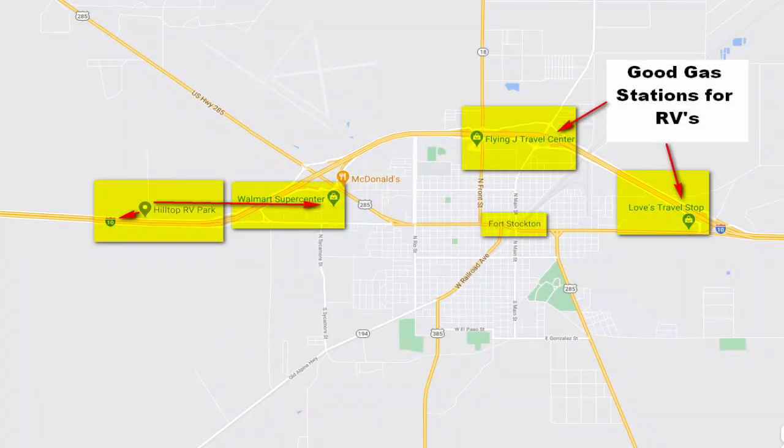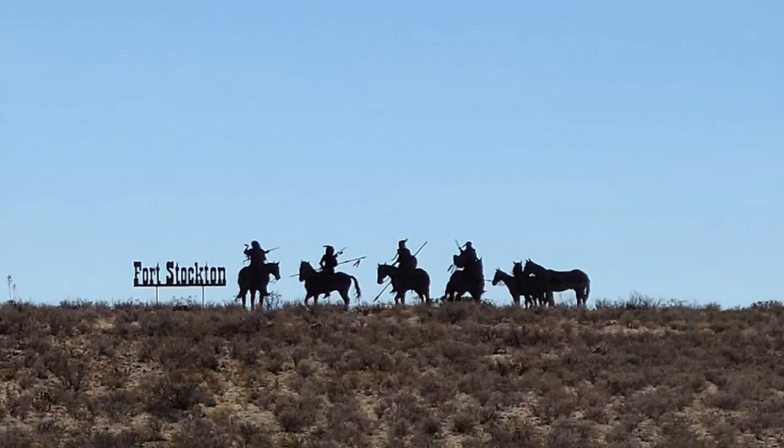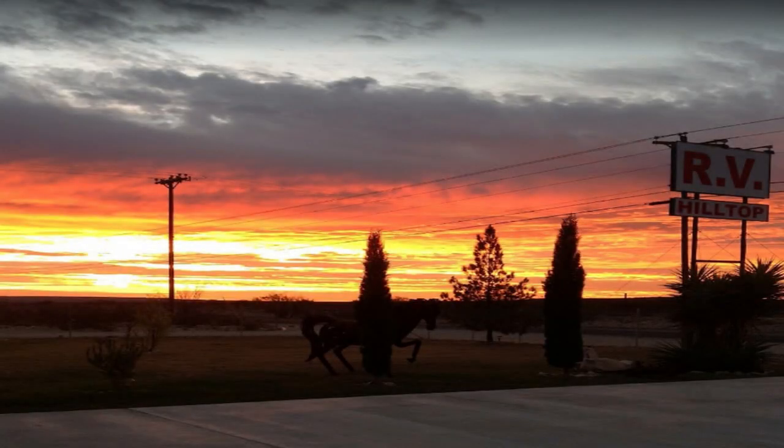Fort Stockton and this campground are kind of the middle stopping point between New Mexico and San Antonio, depending on which way you're going, east or west, and it breaks up a long driving day. So join me on this tour today. This park is located just a couple of minutes off of I-10 and has very easy on and off access to the interstate. This park is more of a pass-through park and not a destination, with no major attractions in the area. With that said, this is a very nice and clean park to stop at and rest for a few days, which is what we did.